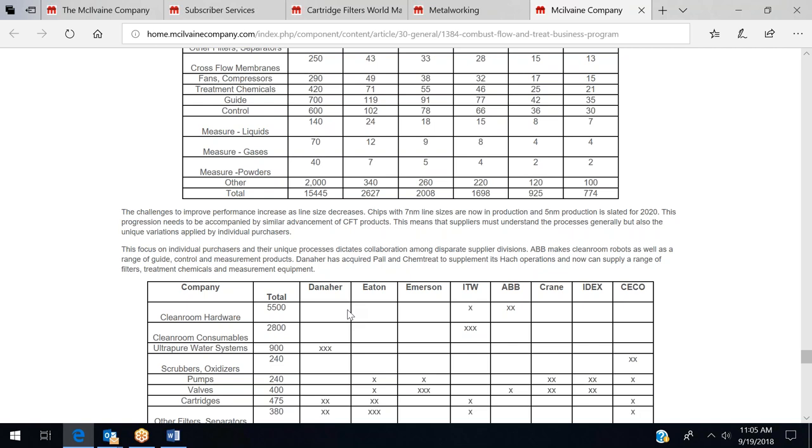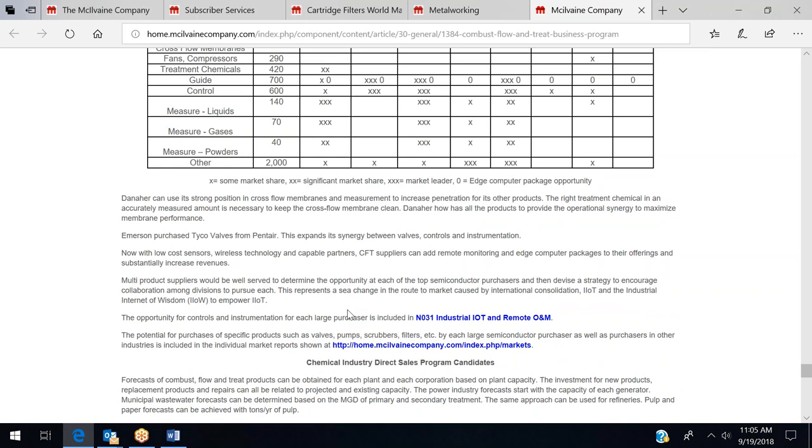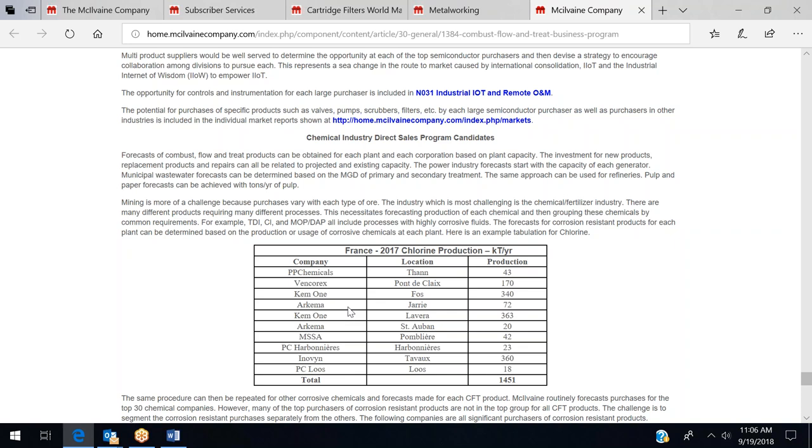The semiconductor cartridge market is served by companies such as Danaher that are into cartridges as well as other things — an interesting aspect that needs to be evaluated. The program we offer is really based on the cartridge filter report as a foundation. The report is available for purchase online at less than $4,000 and is updated on a continuing basis. Thank you for spending the time today to learn about our cartridge filter report and the whole program for evaluating strategies, competitors, and pursuing end-use markets in a more cost-effective manner. This is Bob McElvain signing off.